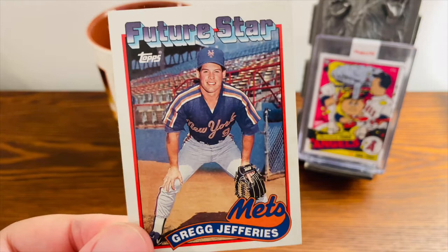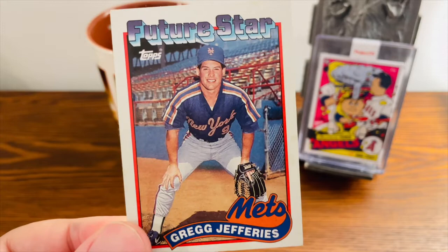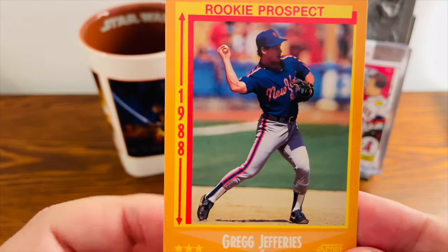Topps missed the boat with Greg Jefferies in 1988 — he did not have a 1988 Topps card. This is his 1989 Future Stars card, which was the first Topps card for Greg Jefferies. He also had a rookie card in the 1988 Fleer set and a rookie card in the 1988 Score set.